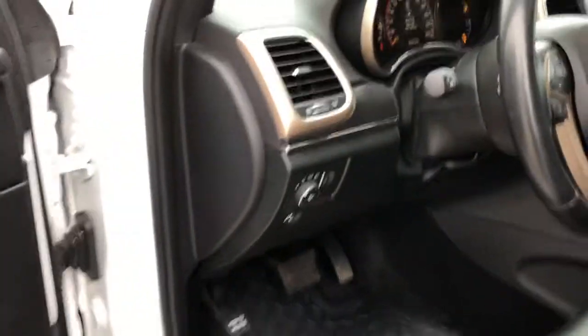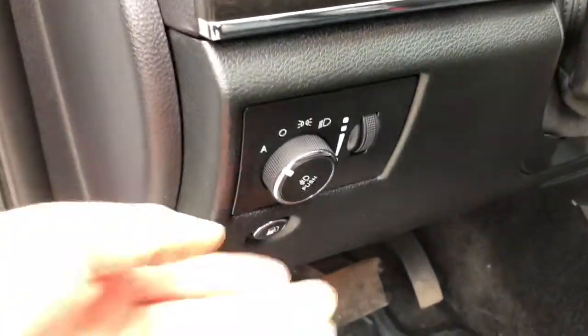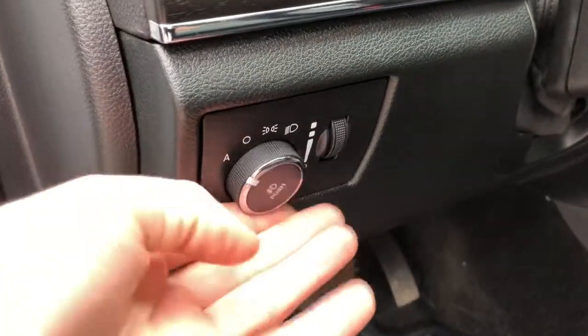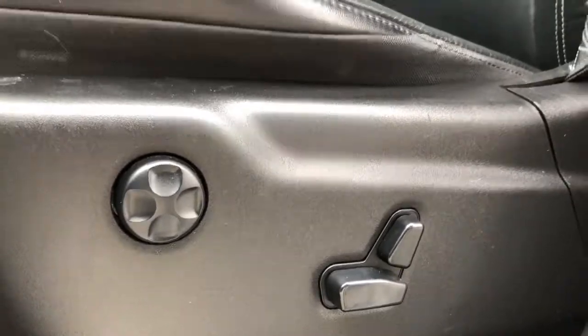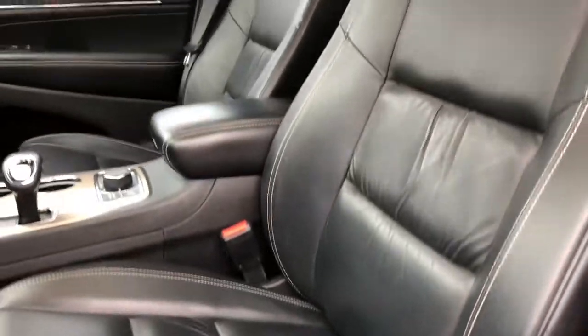On the left side of your dashboard you do have your automatic headlamp switches, so that you can set it and forget it. Your driver seat is fully powered with four-way lumbar support and an amazing black leather interior.